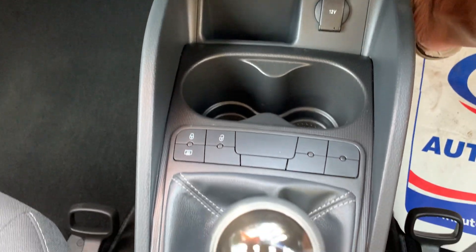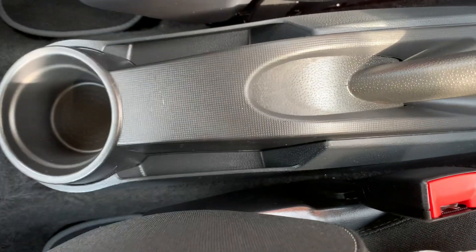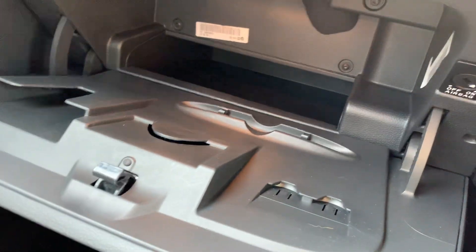Heating and cooling system — the aircon is nice and cold on this. 5-speed gearbox, which helps with the low tax and insurance, and 60-plus miles per gallon on this car. You can see plenty of storage all around.